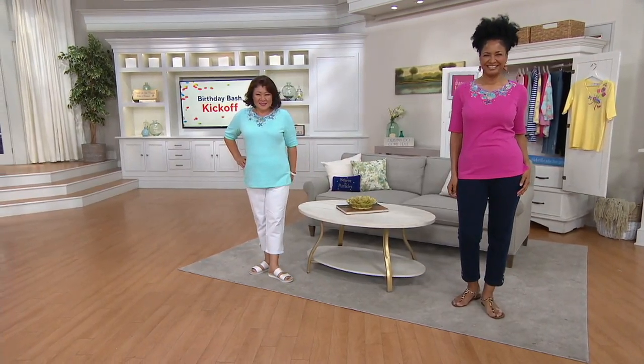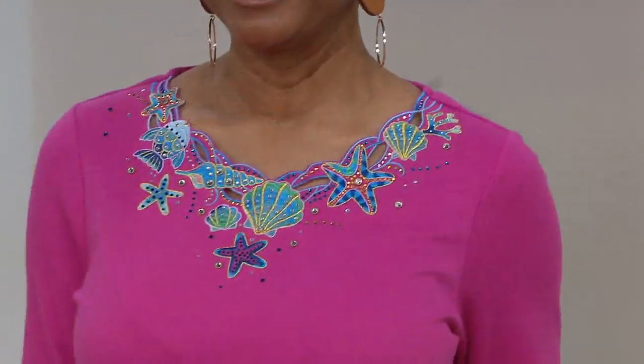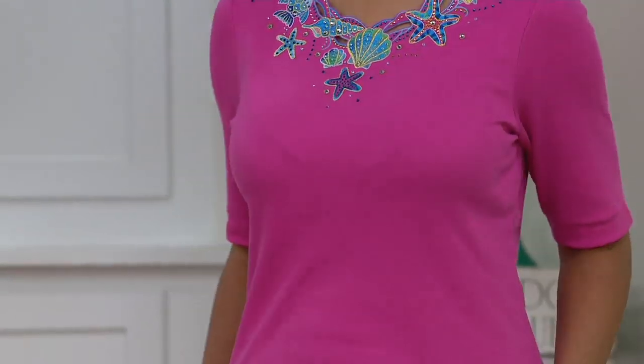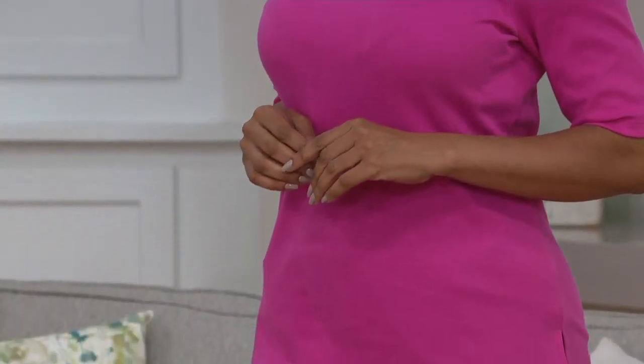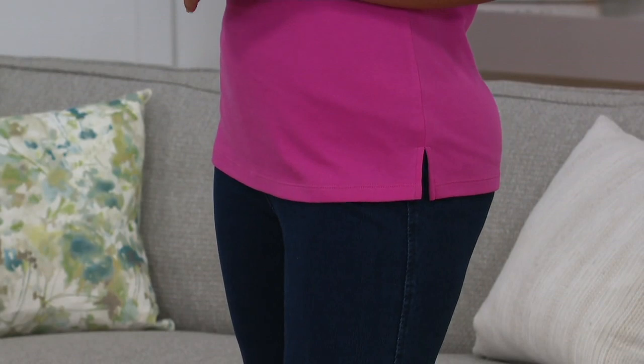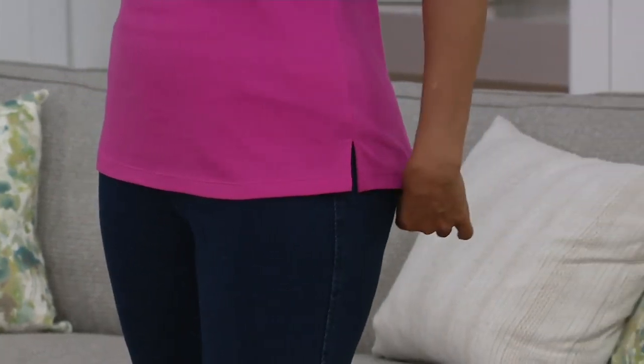This neckline is so flattering and so pretty, and it's the cutout detail that I love. It's also customer top rated and it's new. We have three happy, fun, summery colors. Your item number here is 8352-900. With those three easy monthly payments, you can get this home for less than $15. So many Quacker Factory pieces make me smile — this one absolutely does.